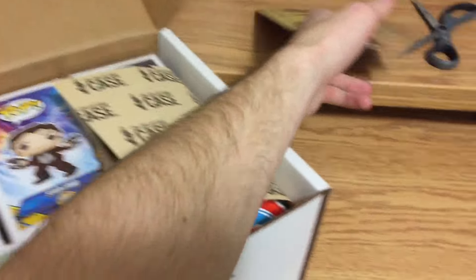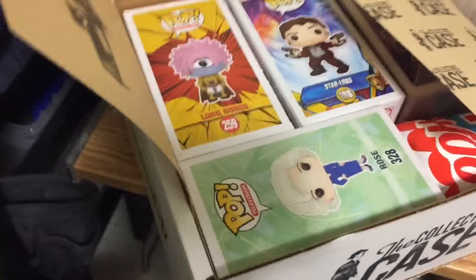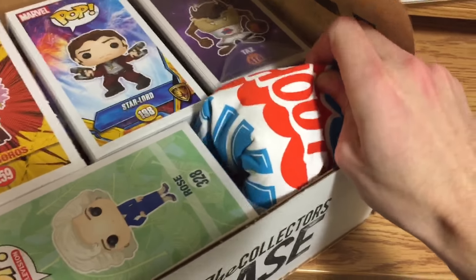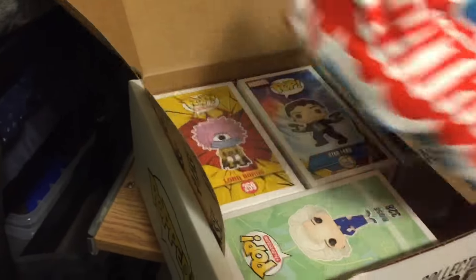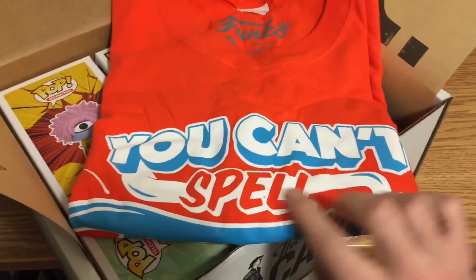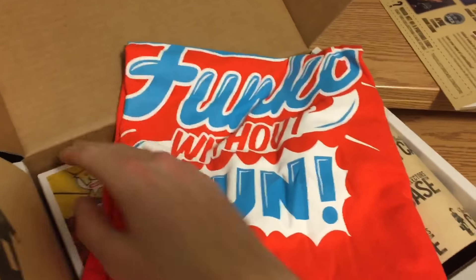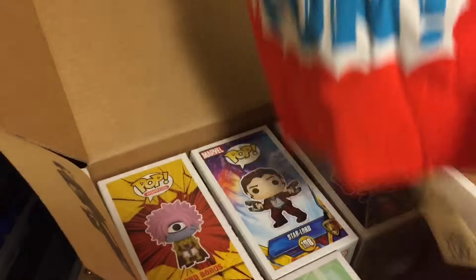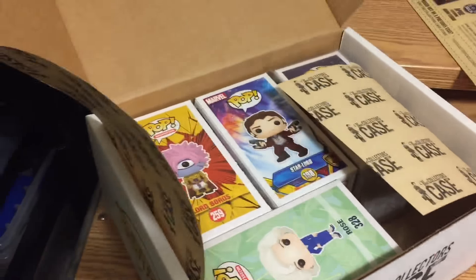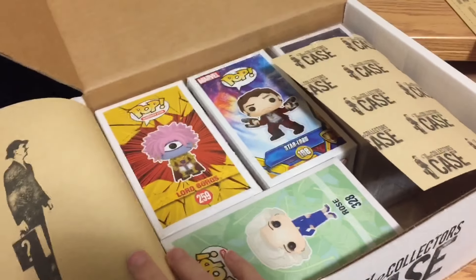Looks like this is a t-shirt right over here. It's an orange color and it says 'You can't spell Funko without fun.' Orange, blue, white - I like the color of that, that's pretty cool. Size large.